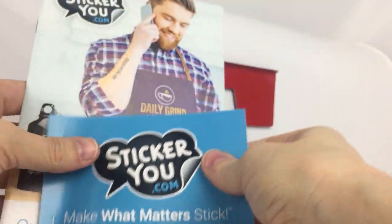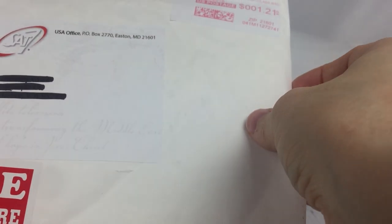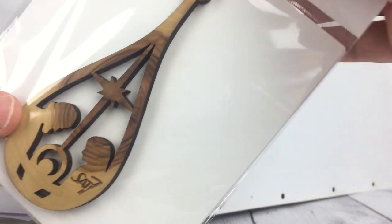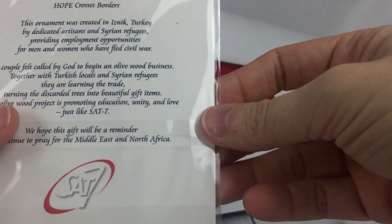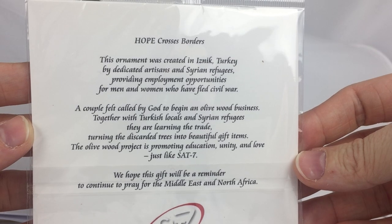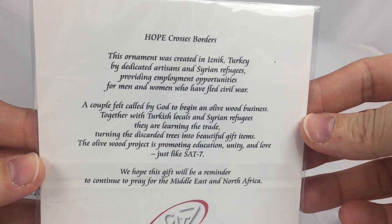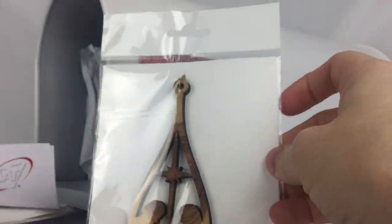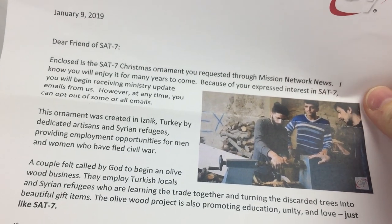This is fragile, handle with care — it is an ornament. It's a beautiful olive wood ornament and there's a story on the back. It also came with a little letter with some more information. This will go in our Christmas box.